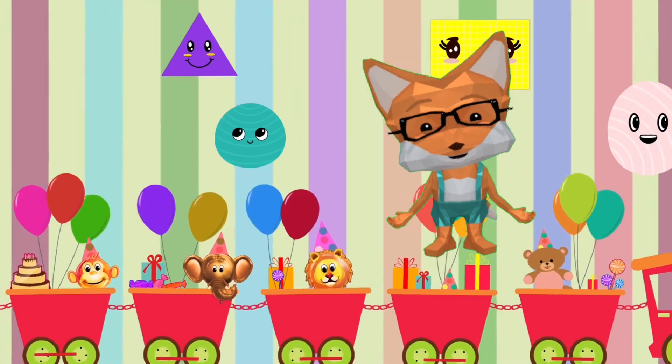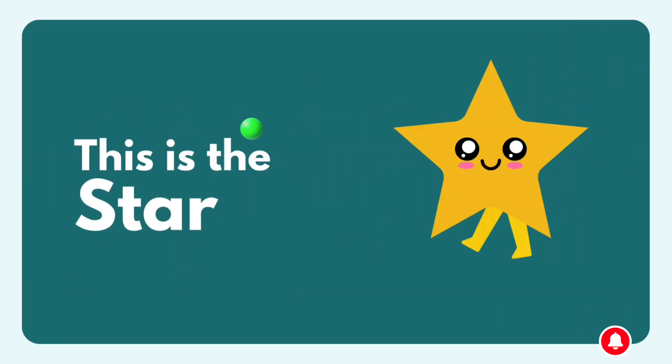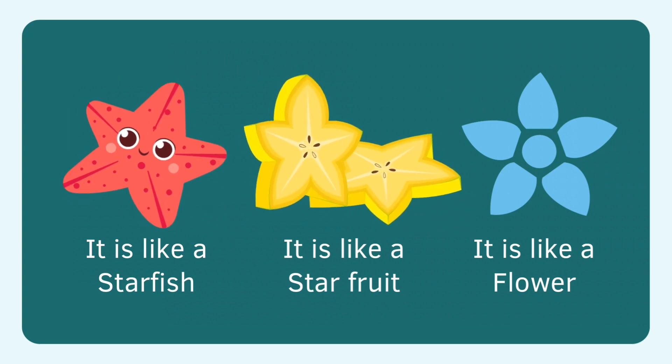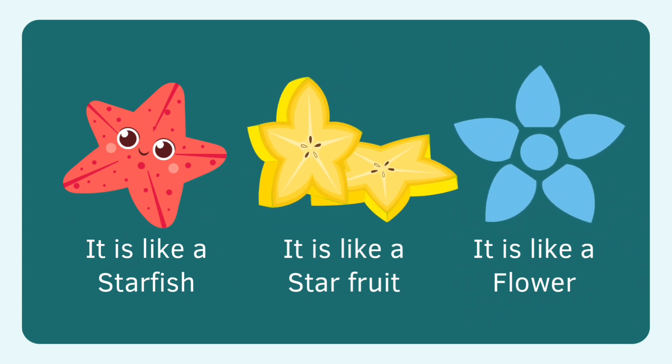High five, little learner. Good job! This is the star. I am star. Starfish, star. Starfish is star. Starfruit, star. Flower, star.